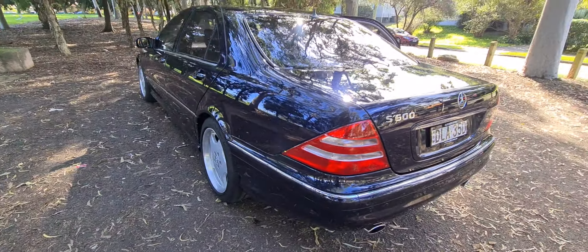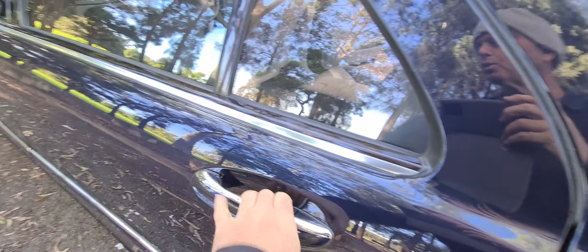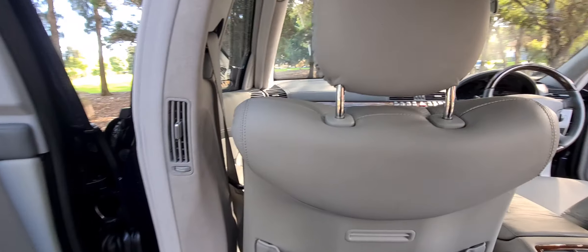We are the proud platinum sponsor of the Mercedes-Benz Car Club in New South Wales, which means that we are the go-to dealer for every single one of their big technical days. There's that keyless entry working perfectly.